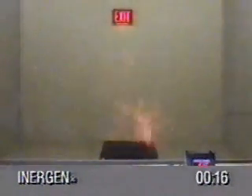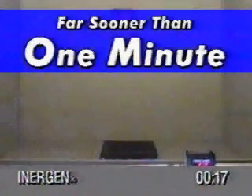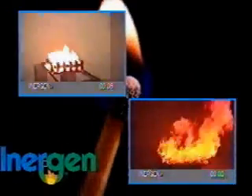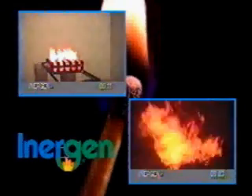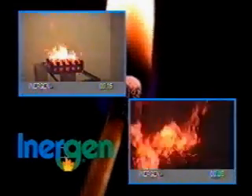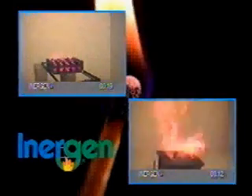This time the Energen system extinguishes the fire within 17 seconds of discharge — again, far sooner than one minute. Just what do these fire tests prove? It is clearly shown that Energen systems do not take one minute to extinguish a fire. In Class A and Class B fire tests, extinguishment was achieved in 22 seconds and 17 seconds respectively.